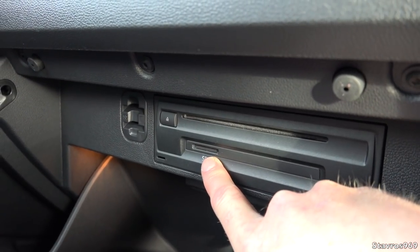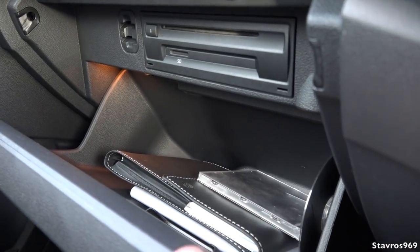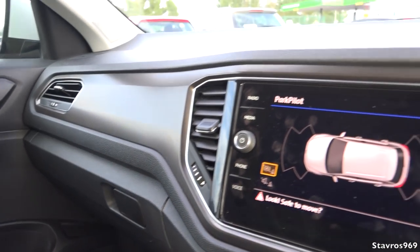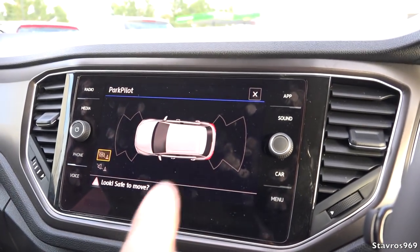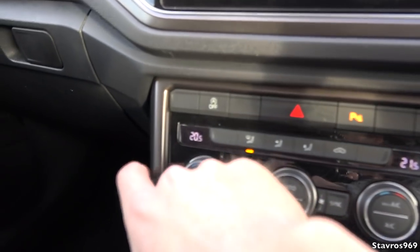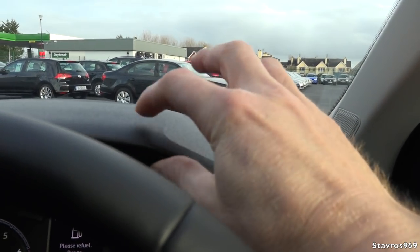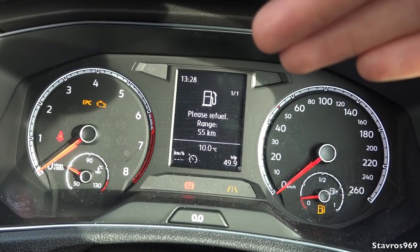Moving over to the glove box, we have a CD player and an SD card slot in there. The glove box is on the smaller side. I can see a time coming where there will be no CD players in cars at all - it's all going digital. The top of the dashboard has come in for criticism as it's all hard plastic, as is down below. The display is an analog instrument cluster.